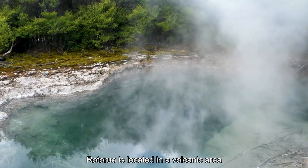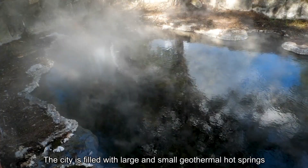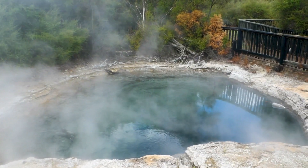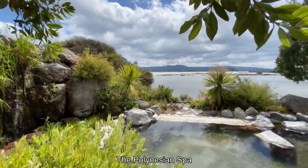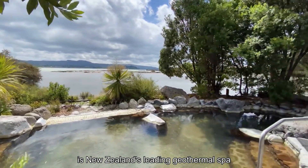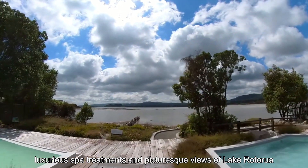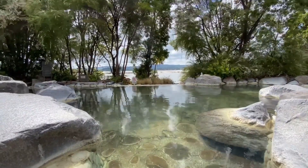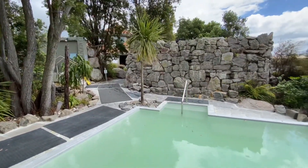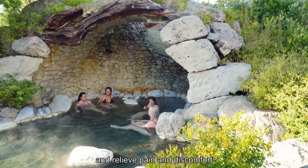Rotorua is located in a volcanic area with hot springs all over the city. The city is filled with large and small geothermal hot springs, hotels and bathing centers. The Polynesian Spa located downtown Rotorua is New Zealand's leading geothermal spa with relaxing geothermal mineral baths, luxury spa treatments and picturesque views of Lake Rotorua. The water in the pools is a blend of two natural hot springs, both of which help to nourish the skin, relieve muscle tension and relieve pain and discomfort.